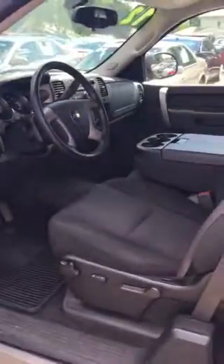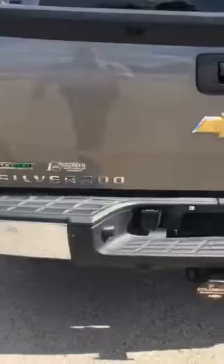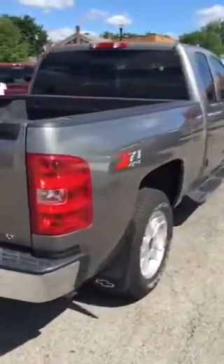It's got about 49,000 miles on it. It is the Z71 4x4. Also has the spray-in bed liner, trailer tow package, and rear window defroster.